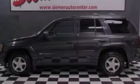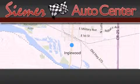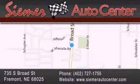Stop by today and test drive this automobile for yourself. Seamer Auto Center is located at 735 South Broad Street in Fremont. Our goal is to exceed all of your expectations to ensure that you'll return for future visits.